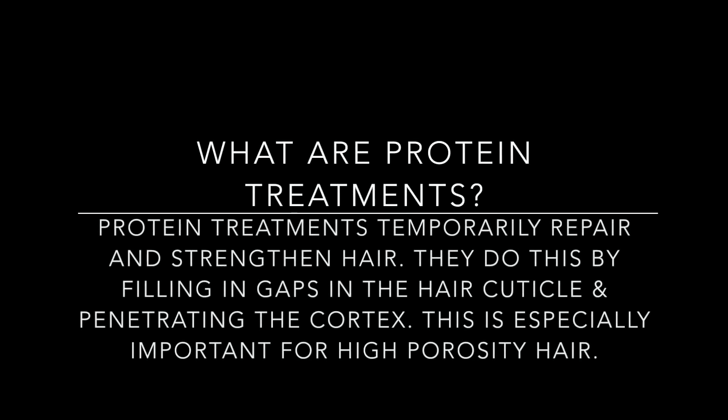Protein treatments are especially important for high porosity hair because we have holes and gaps within our hair cuticle. The protein treatment is going to temporarily repair and strengthen our hair by filling in the gaps in our hair cuticle and penetrating the cortex.